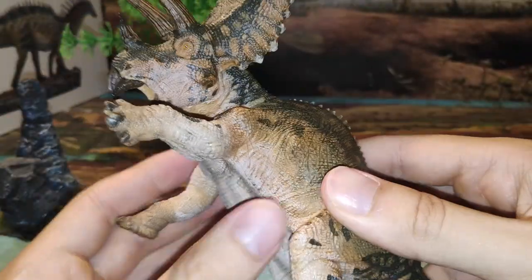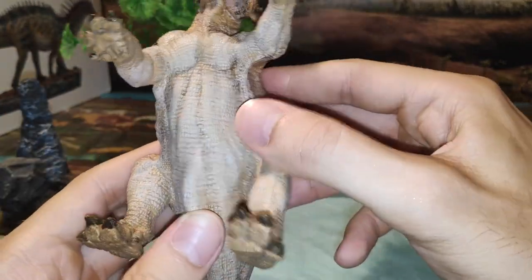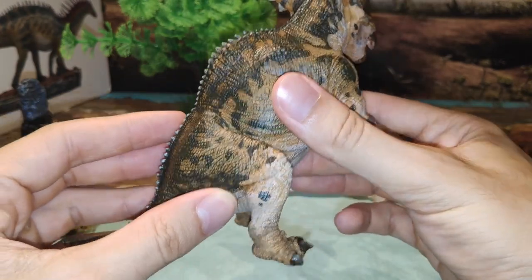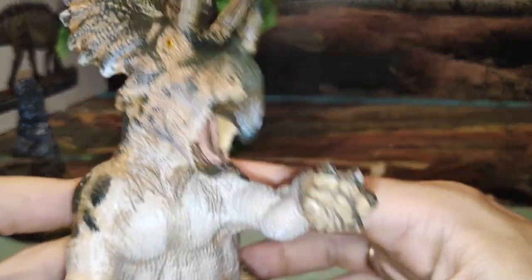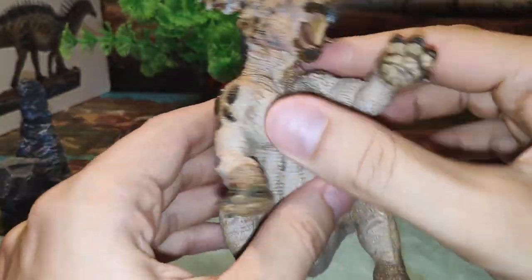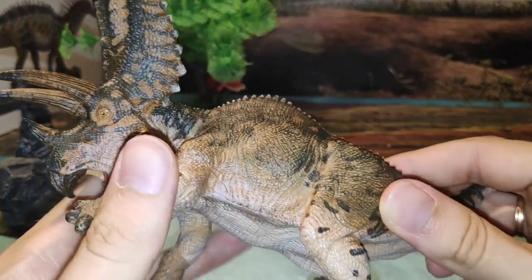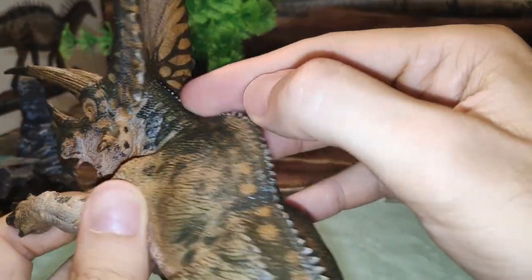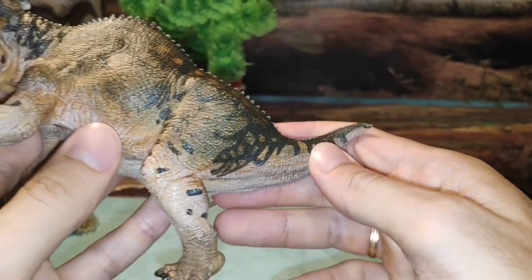Es una pasada. Creo que es una de las mejores figuras que tiene Papo ahora mismo. Por la barriga el color blanco, típico. Y la cola también muy bien realizada. Es muy dinámica la pose, parece como que está atacando a algún dinosaurio. Es una preciosidad, yo no me esperaba algo así. Creía que era más pequeña o que iba a ser menos detallada, y la verdad me ha dejado de piedra. Fijaos las escamas de aquí y las pequeñas crestas que tiene en la espalda. Y esas manchas tan chulas le quedan genial a este ceratópsido.